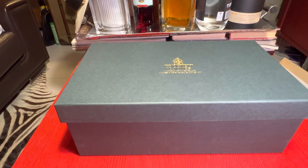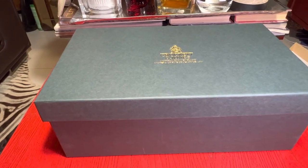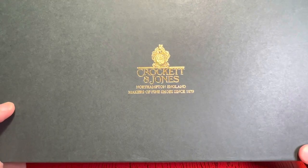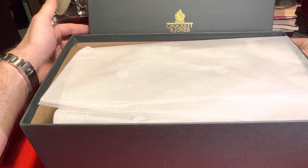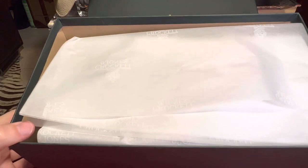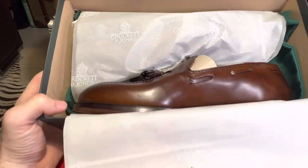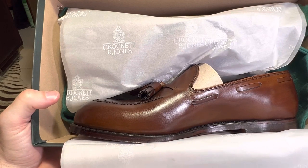Let me just zoom in a bit. What did I pick today? This is not something I've ever really thought of getting before, so it's a bit unusual, and it's probably going to divide a lot of people in terms of style — it has divided a lot of people. I'll flip this open: it's a penny loafer with tassels.